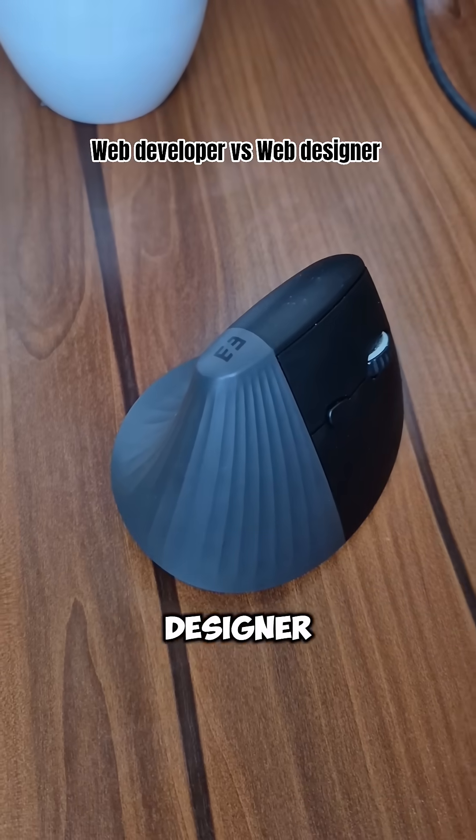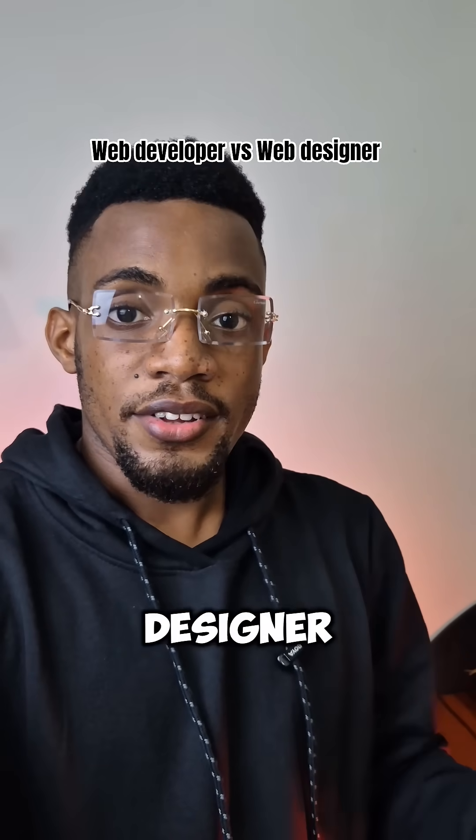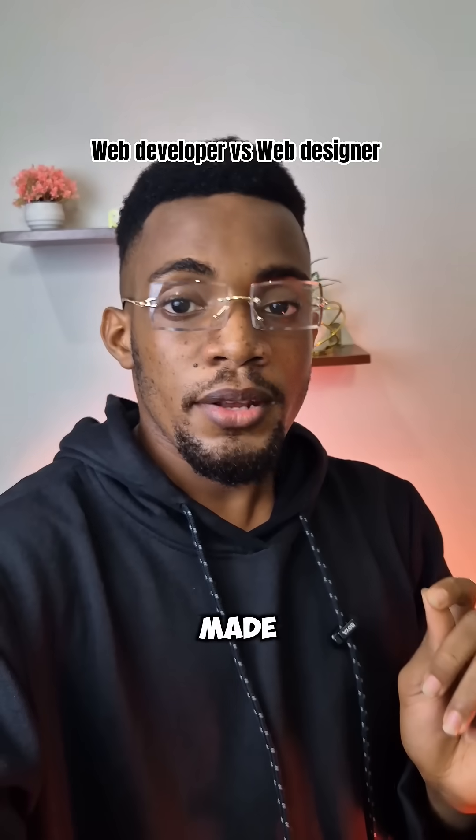Consider this mouse as a developer and a designer prototype. The way this mouse is being shaped and its structure is built by a designer. And what makes this mouse function and do all this clicking is being made by a developer.